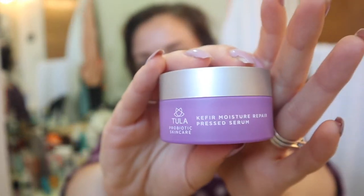I'm going to talk about the Tula Kefir Moisture Repair Pressed Serum. In FabFitFun sales, sometimes everyone on the forum is raving about a product and it's so hard to snag. This was one of those products — I believe it was the spring edit. This serum has silicones in it. I am not someone who says no silicones ever; there are people who don't do well with silicones, but I'm not one of them.